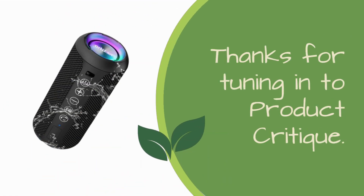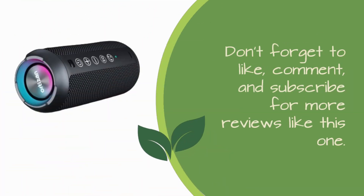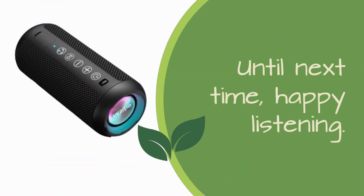Thanks for tuning in to Product Critique. Don't forget to like, comment, and subscribe for more reviews like this one. Until next time, happy listening.